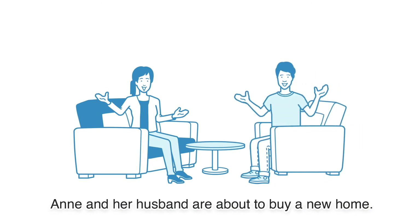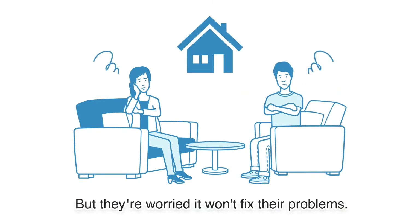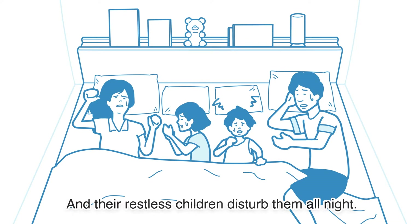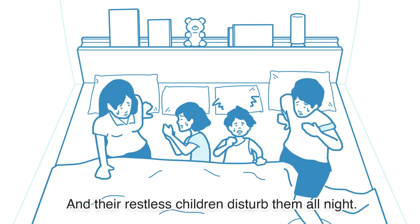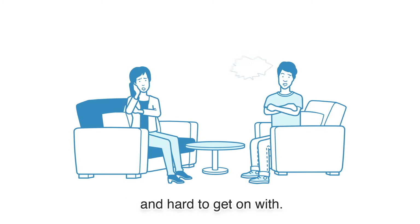Anne and her husband are about to buy a new home, but they're worried it won't fix their problems. Stuffy, humid air has been making it hard to sleep, and their restless children disturb them all night. Lack of sleep makes people irritable and hard to get on with.